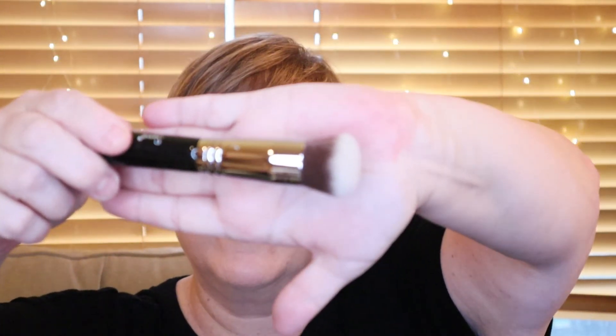This is the F82. Very dense, but soft. That would be good for stippling, maybe helping with contour. Excited.